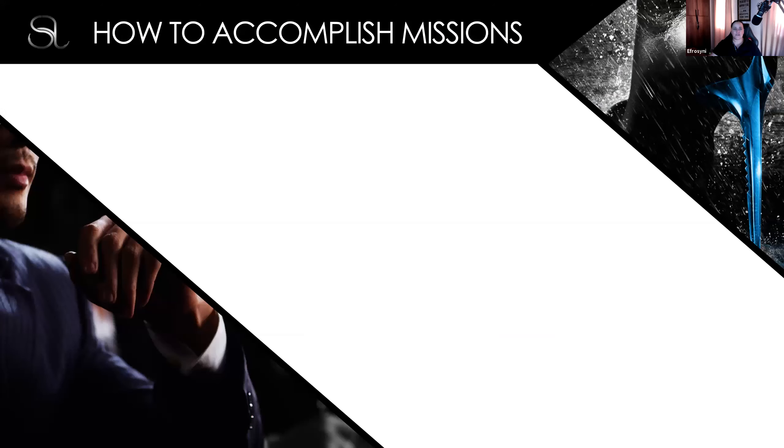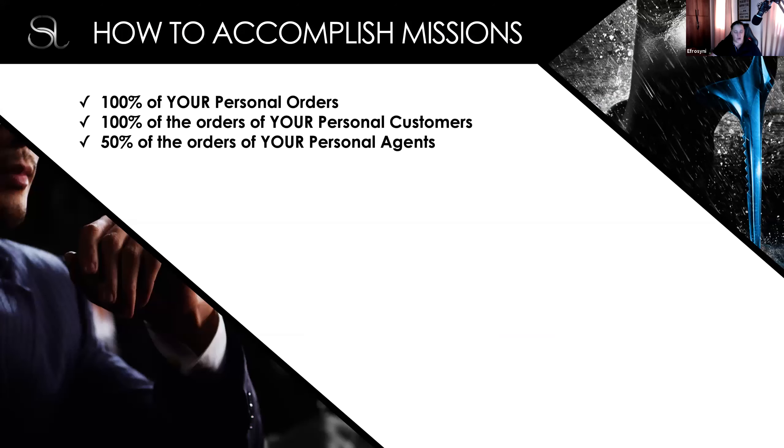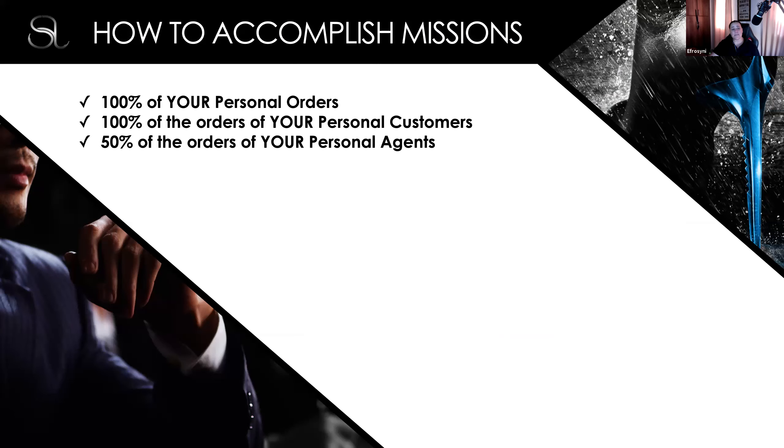So accomplishing the missions — there are three ways to accomplish the missions. One is 100% of your personal orders. Two is 100% of the orders of your personal customers. And three, 50% of the orders of your personal agents. Now this video is designed for the NFR market. We don't have the customer program yet, but maybe by the time you watch this, the customer program will also be live.